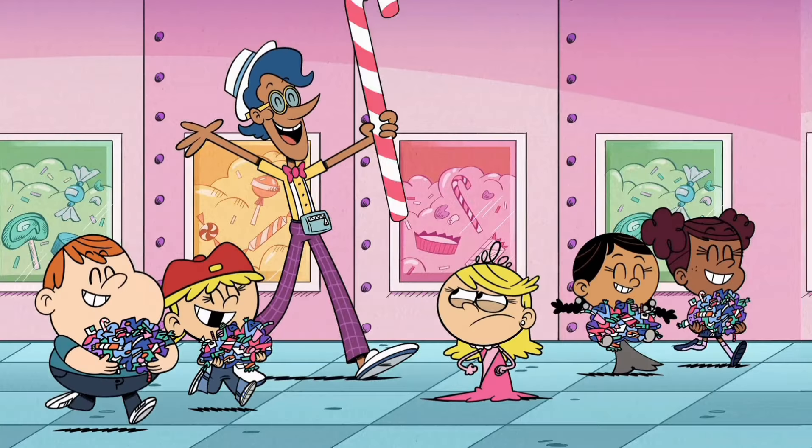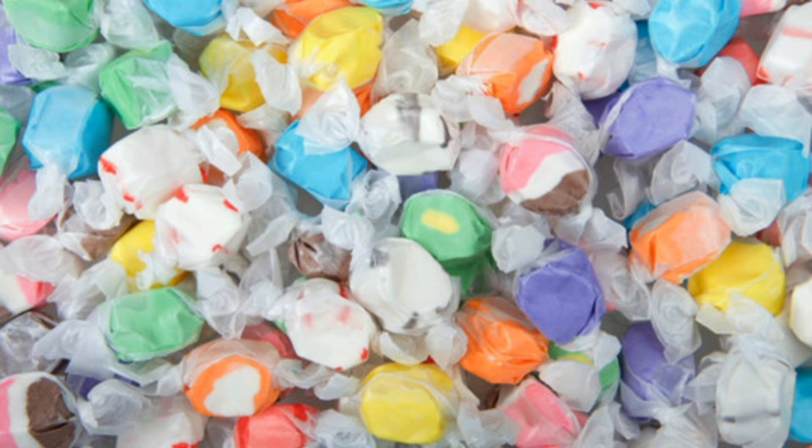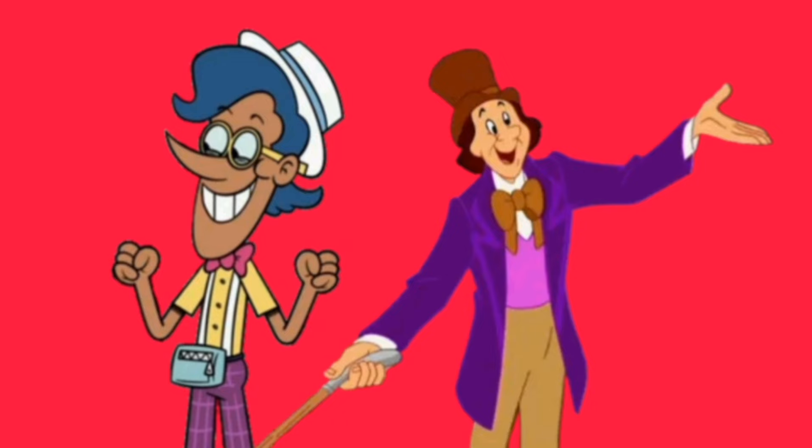Welcome to my factory, would you like some taffy? We're here to make you smile, so we hope it's satisfactory. Welcome to my factory, would you like some taffy? We're here to make you smile, so we hope it's satisfactory.